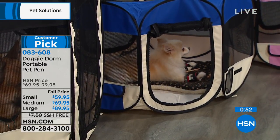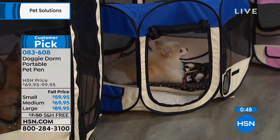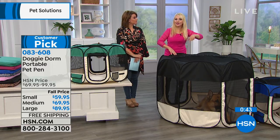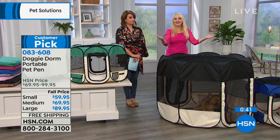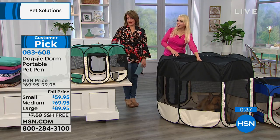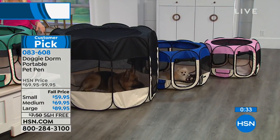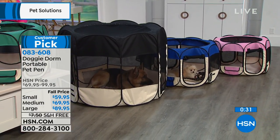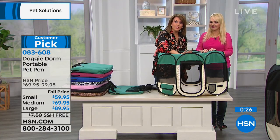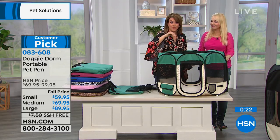Dogs like to make their bed — you've seen them circle. They can't even do that in a rectangular crate. This lets them have that natural behavior where they circle before they lay down — so it's just so much more humane. I love the fact that you can access them from the top. You don't have to get down on your hands and knees; you can reach down and pet them, and you don't have to keep that zipper open either. Just leave it, pop it up, let them get familiar with it, and you're going to see that they're going to want to be in their Doggy Dorm.